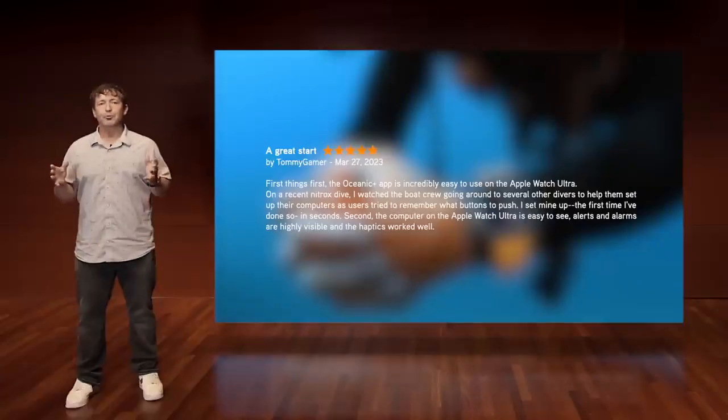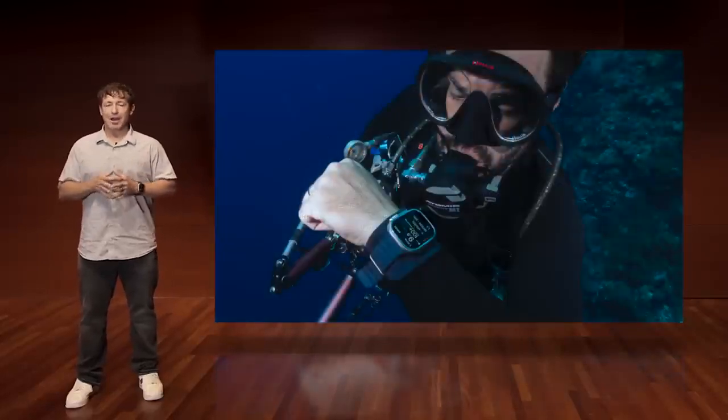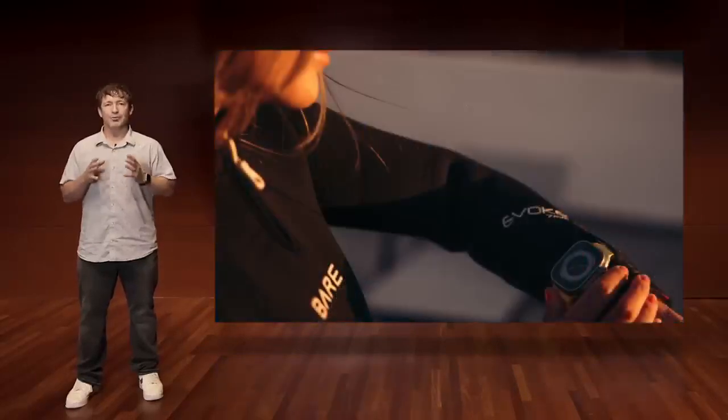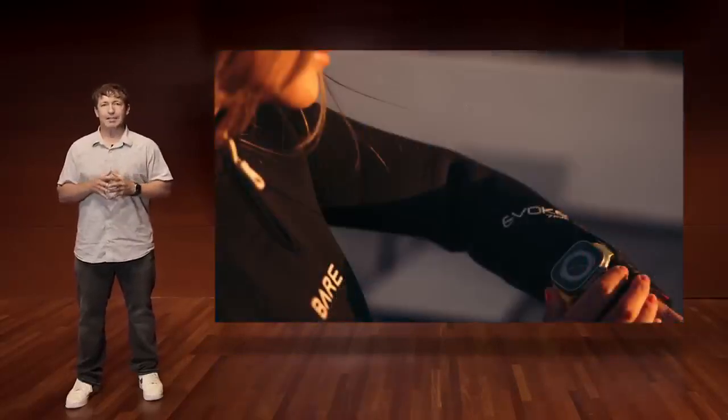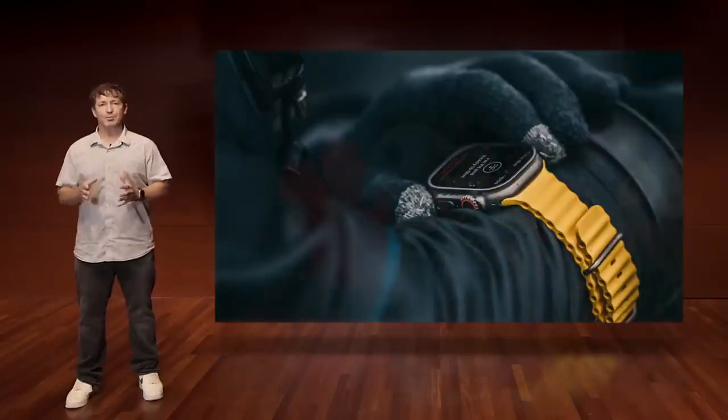Looking back at our first year with Oceanic Plus and the rapid adoption rate we've experienced, I'm here to tell you that Oceanic Plus is more than another dive computer. We are driving dive technology, focused on improving everyone's underwater experience.